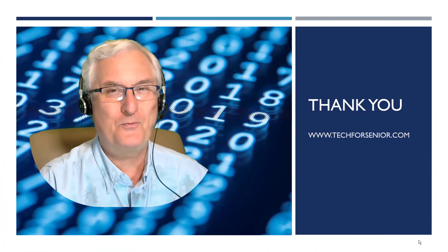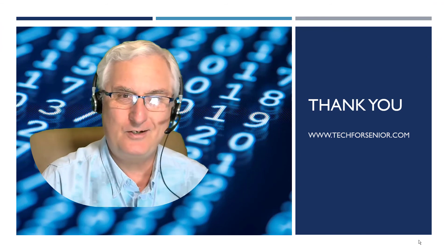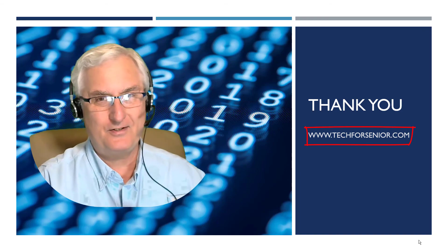Well, thank you for watching. Please subscribe to the channel to keep updated on this ever-changing watch story. It's Ron Brown with Tech for Seniors — have a great day.